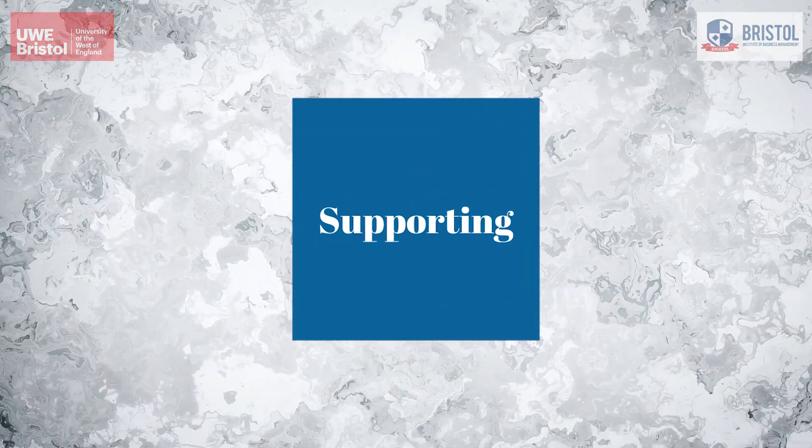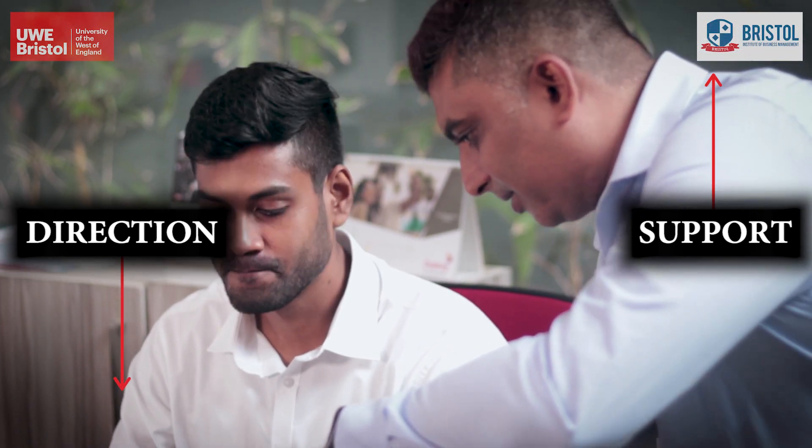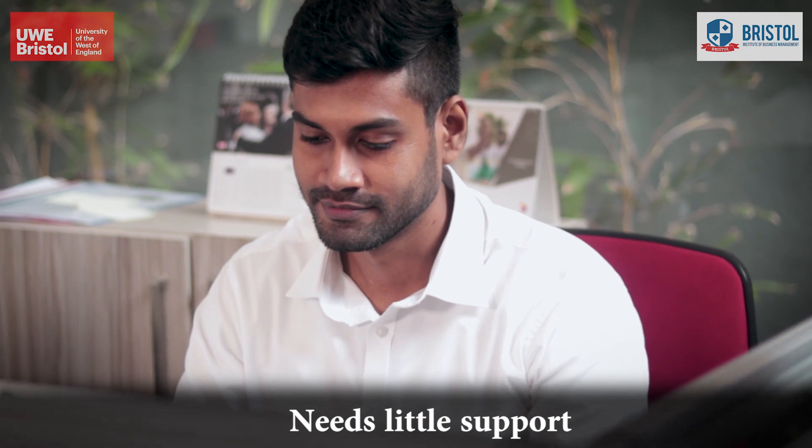Supporting: under this approach, the boss gives low direction and high support to the employee. This employee usually has a few years of experience and needs a little support in getting the task done.